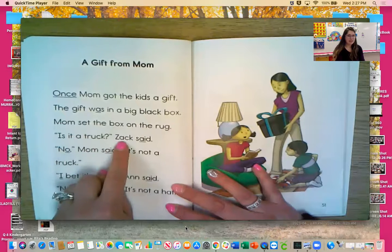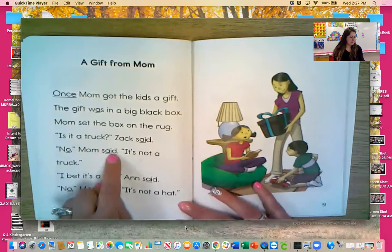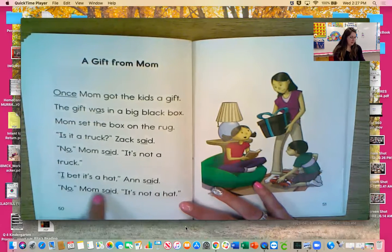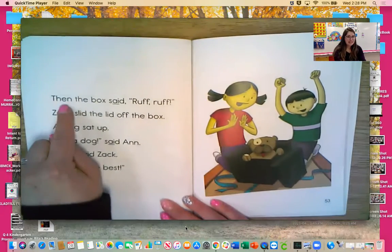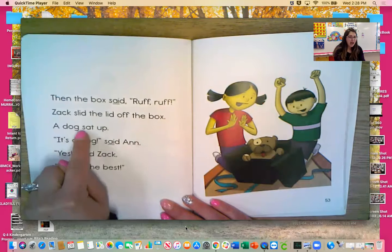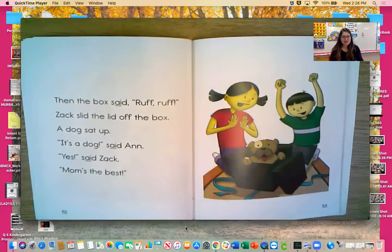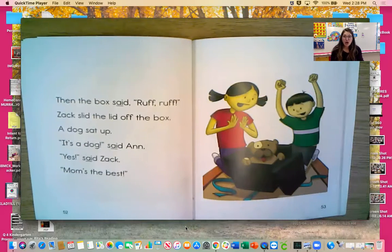Is it a truck? Zach said. So Zach is thinking it's a truck. No, mom said — it's not a truck. I bet it's a hat, Ann said. So Ann's thinking it's a hat. No, mom said — it's not a hat. Then the box said: ruff ruff. Zach slid the lid off the box. A dog sat up. It's a dog, said Ann. Yes, said Zach — mom's the best! So Zach thought it was a truck, Ann thought it was a hat, but it ended up being a dog.